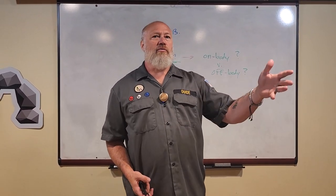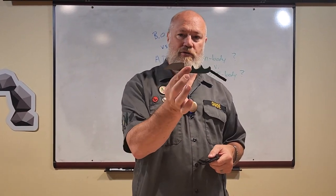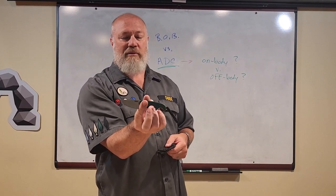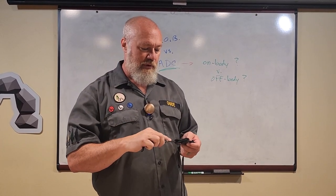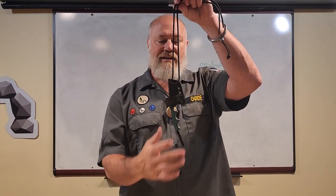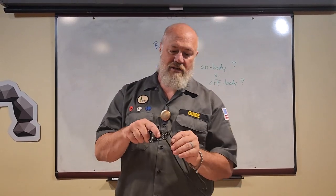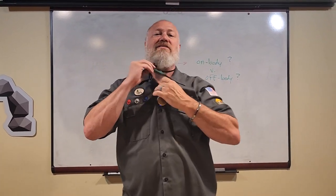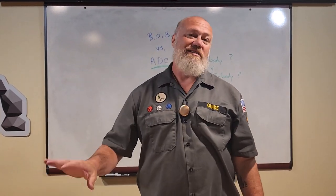I always have at least one small fixed blade on me. I'm currently running the Columbia River Knife and Tool Cricket — the Minimalist, the Foltz Minimalist. This one is the Bowie blade shape; I also like the spear point and the Tanto. They've got about nine blade shapes. I wear it as a neck knife or attach the lanyard to my belt. Besides a pocket handkerchief, I insist the knife stays on my body — I wouldn't carry my blade in the pouch in case I lost the pouch.